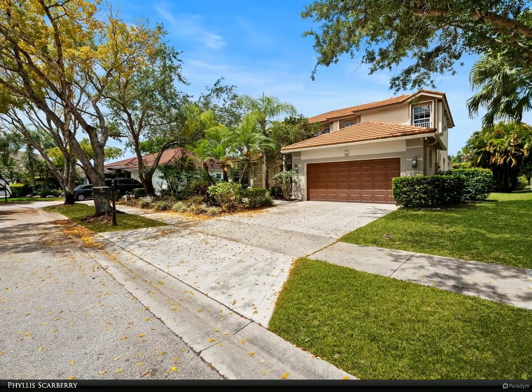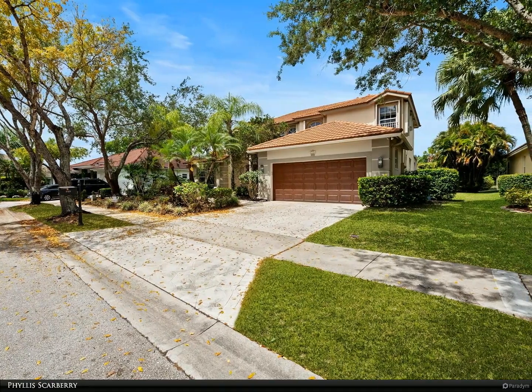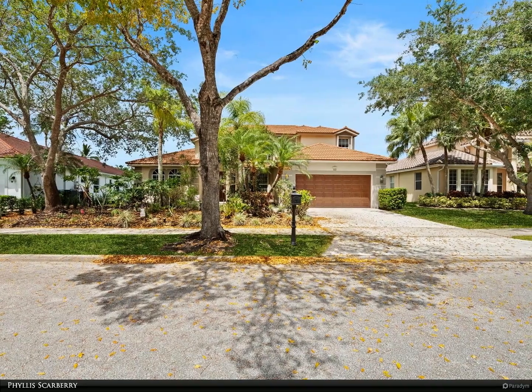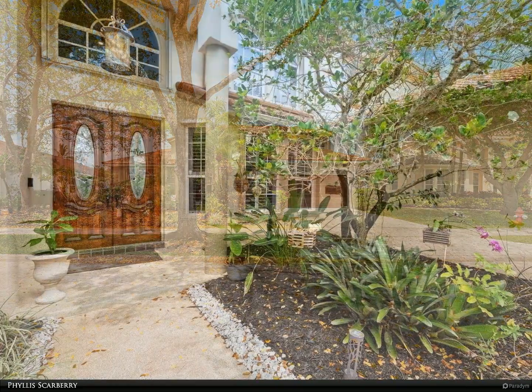Plantation shutters, closet and shelving in garage. Popular Orchid Island has community tennis, pickleball, and basketball courts. Hurry today — for more information, review the details below.